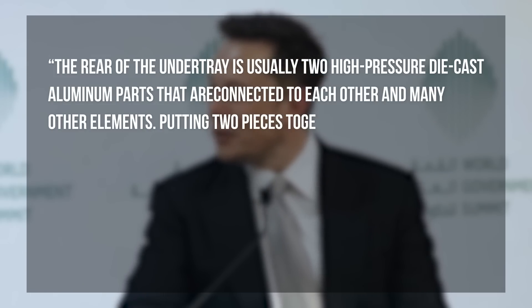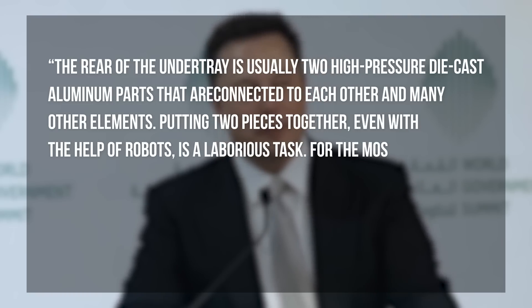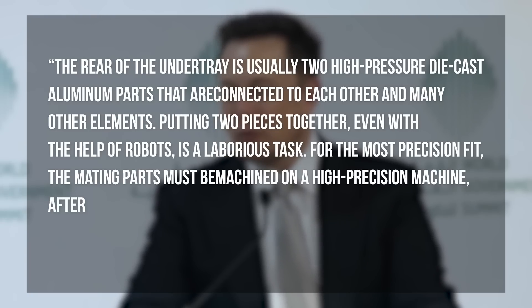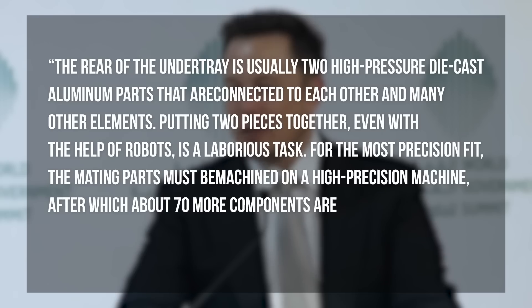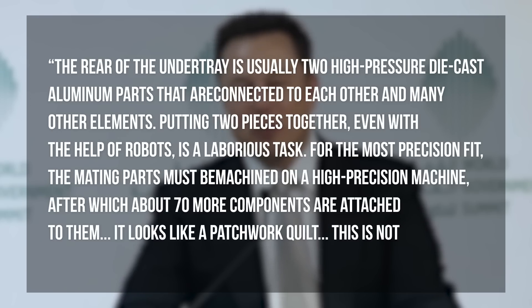Putting two pieces together, even with the help of robots, is a laborious task. For the most precise fit, the mating parts must be machined on a high-precision machine, after which about 70 more components are attached to them. "It looks like a patchwork quilt — this is not great," said Musk.